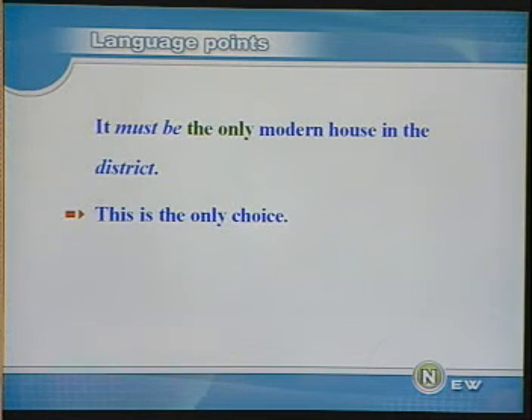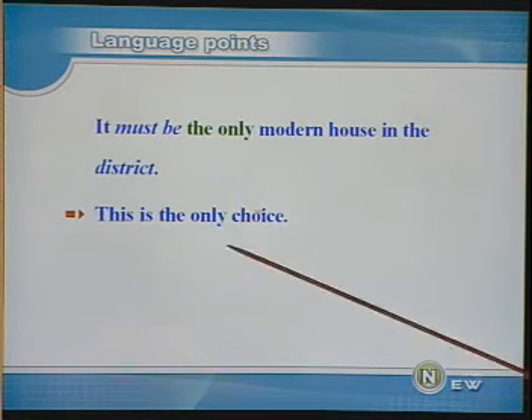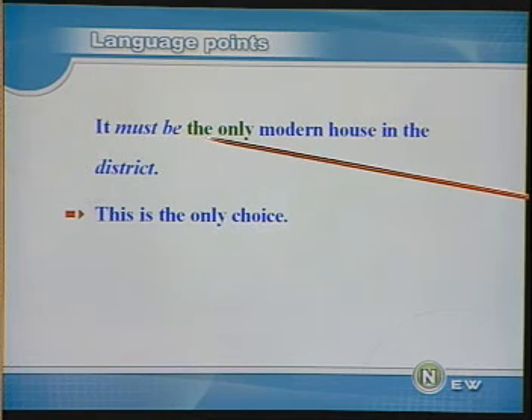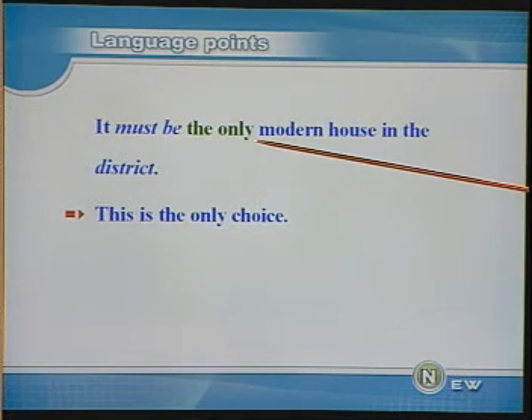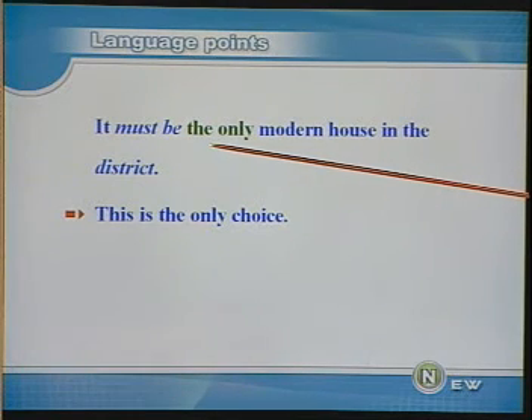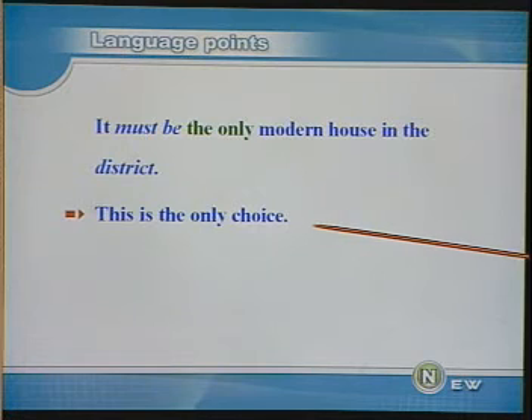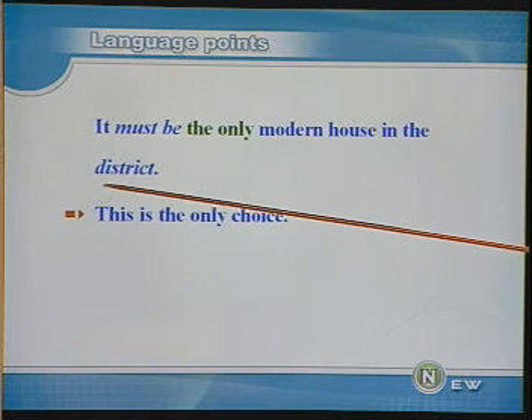It must be the only modern house in the district. 这一定是在这个地区唯一的一座现代化的房子。must be 表示肯定的推测。the only 意思是唯一的，请注意一定要有定冠词 the，表示唯一的。例如 This is the only choice，这是唯一的选择。